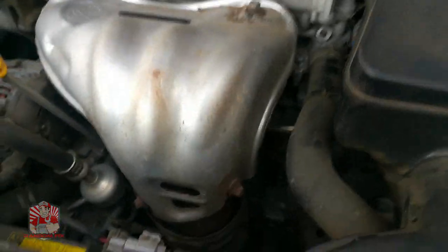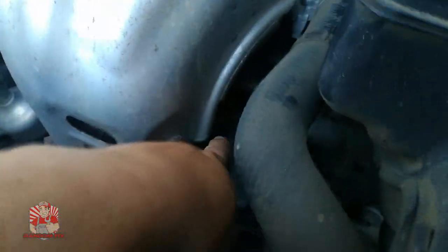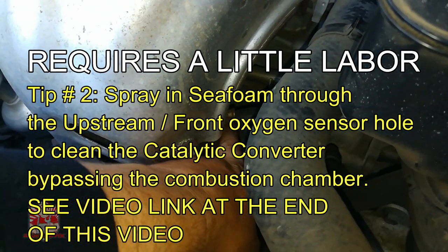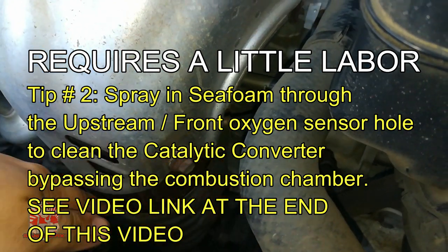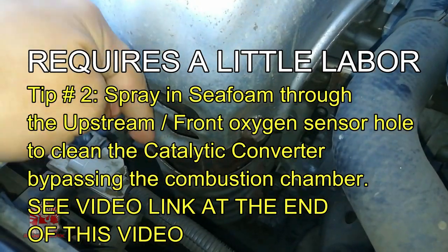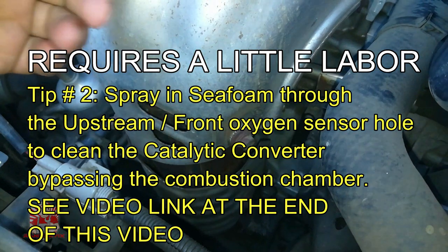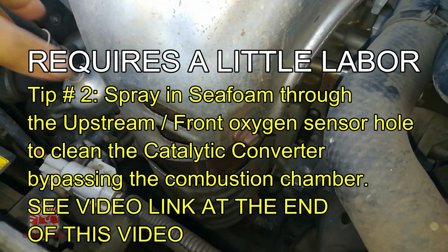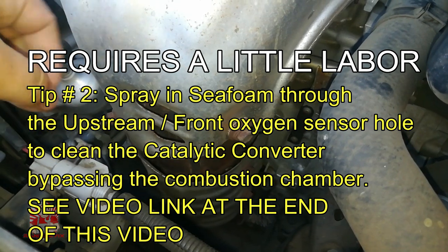Number two: you can pull out the spark plug right here and actually try to spray into the catalyst as it's going down. That's really easy and not too labor intensive — you won't have to remove the whole catalyst.